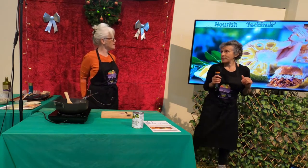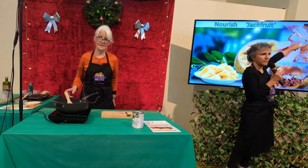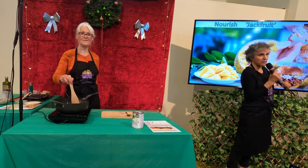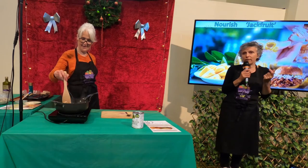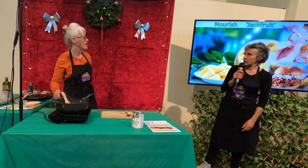They call it Kentucky Fried Jackfruit, and this one they call pulled pork jackfruit. So if you know what you're doing — and I have eaten it — I've been very impressed with it, but you've got to know what you're doing. So Kerry is going to show you what you do with it.